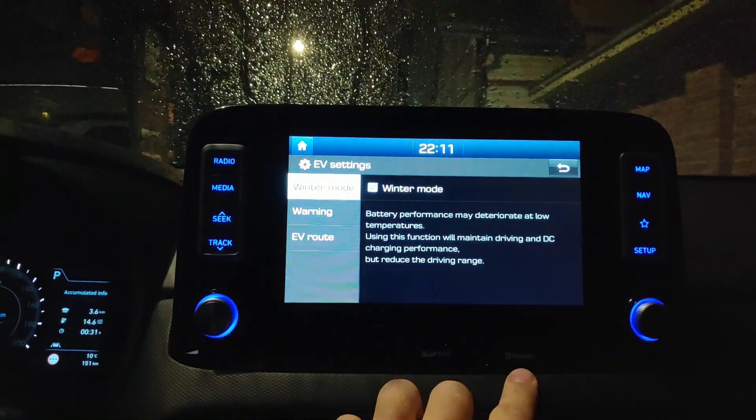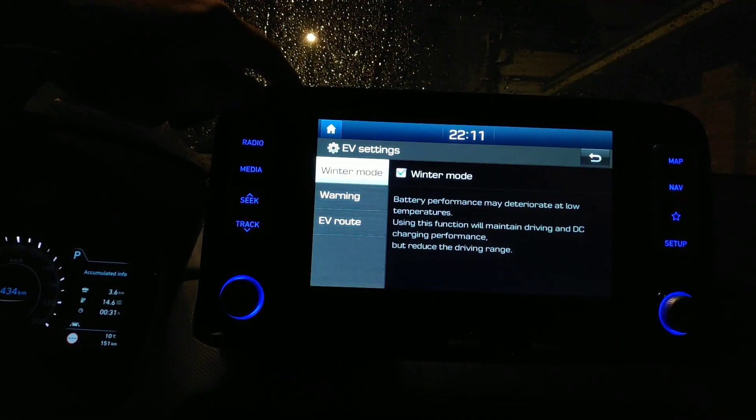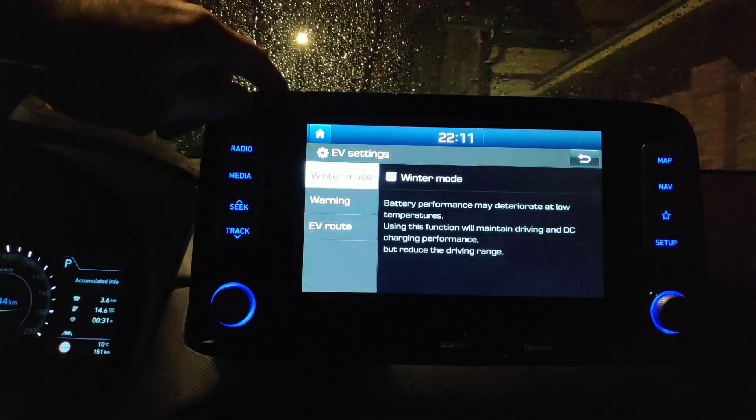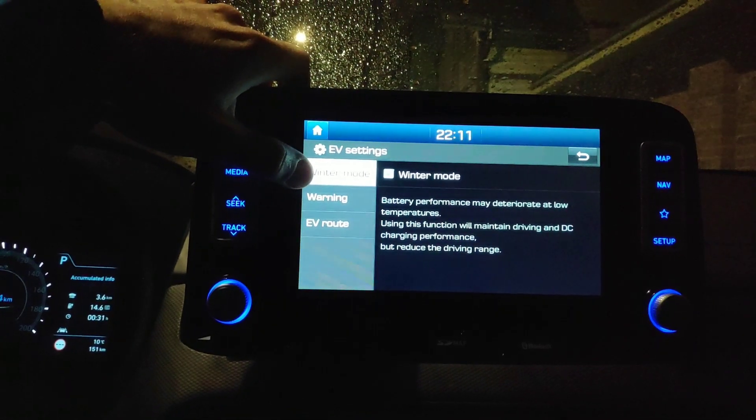Okay, let's go back and see what else we have here. EV settings — aha, winter mode! That seems useful. It's kind of like a battery heater for the Leaf, I guess.